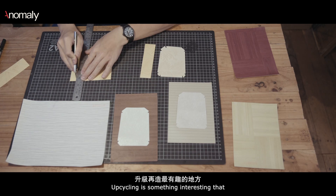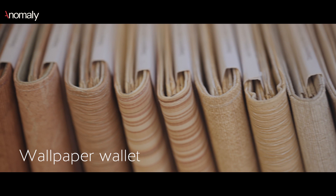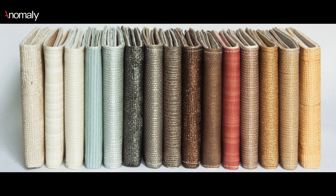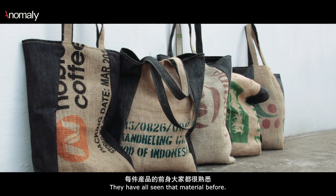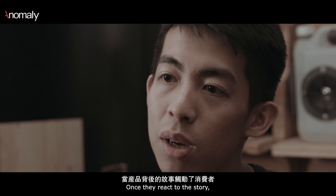Upcycling is interesting in that you use a similar method of producing a product, but when the product comes out, every piece is unique. People can tell what the material was and how it was being used — like its previous life. They have all seen that material before. We're not just selling a product; we're selling the story behind it. Once they connect with that story, the product becomes more than a product.